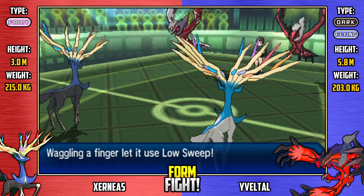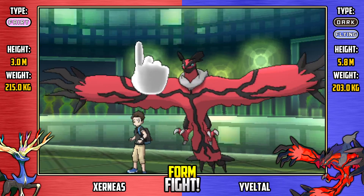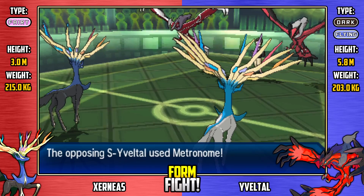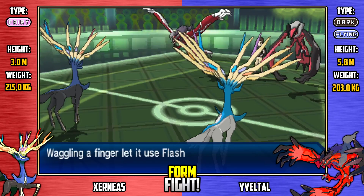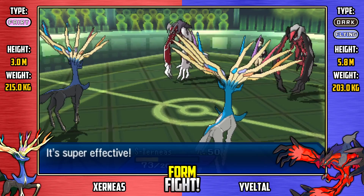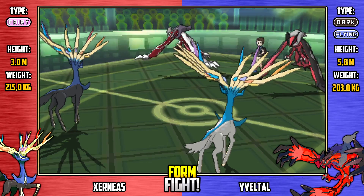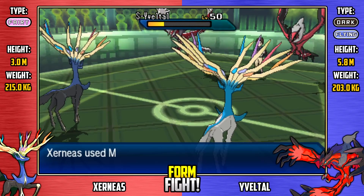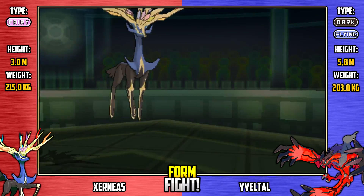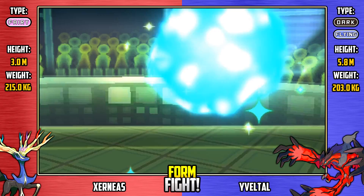Shiny Xerneas goes for Low Sweep, avoided by Yveltal - that would have been super effective on Shiny Yveltal. Then unfrozen Yveltal goes for Dragon Rush, but of course Fairy-type Pokemon are completely immune to Dragon-type moves, so that does not happen. Here's a Flash Cannon from Shiny Yveltal onto Shiny Xerneas - super effective damage that would have been a lot more damaging if not for that Amnesia on the first turn. Shiny Xerneas responds with Mist Ball, doing a decent chunk of damage to Shiny Yveltal. Regular Xerneas follows up with Head Smash, a rock-type move, used on the Normal-type Yveltal - it takes it down, so Shiny Yveltal is out of this equation.